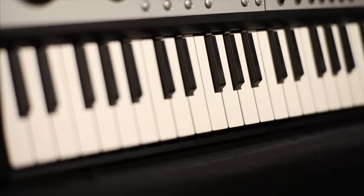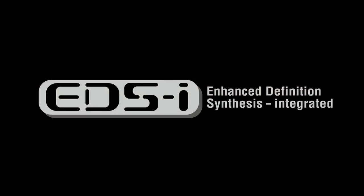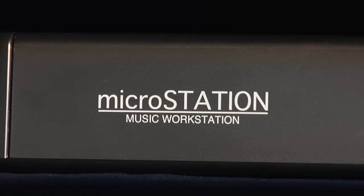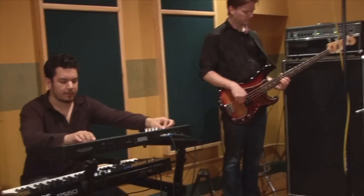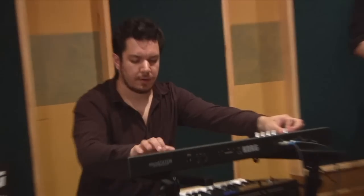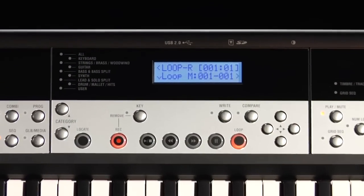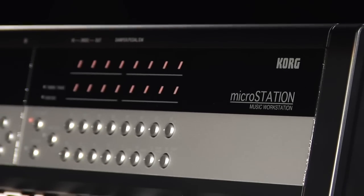With 61 responsive natural touch mini keys, the MicroStation's powerful EDS-i sound engine provides the same incredible sound quality as the acclaimed M3 and M50 music workstations. And with over a thousand sounds to choose from via an intuitive category select function, the perfect sound is never far away.